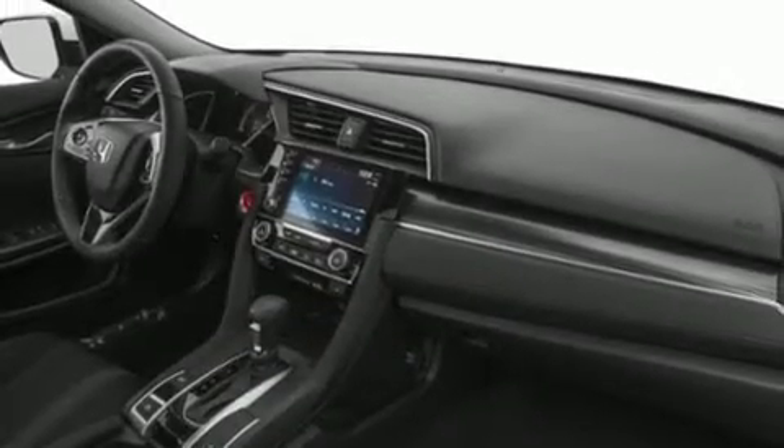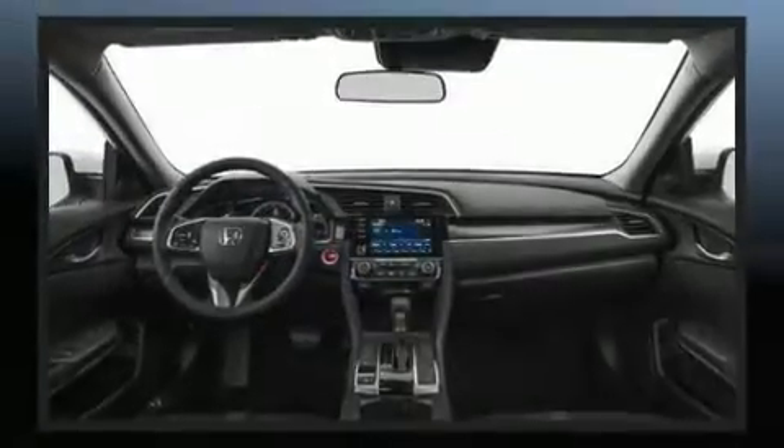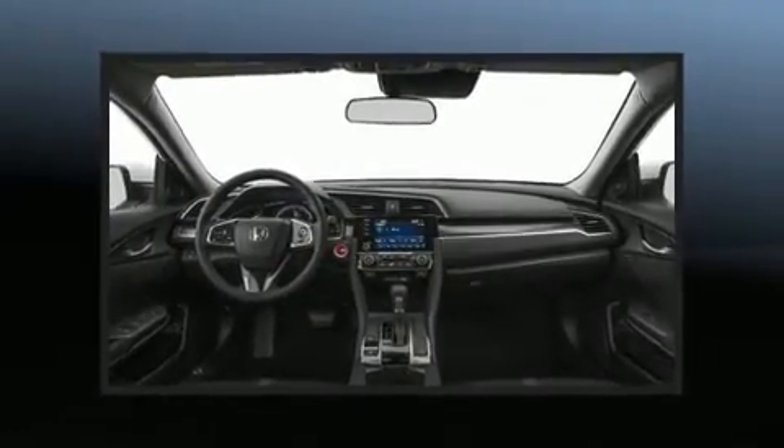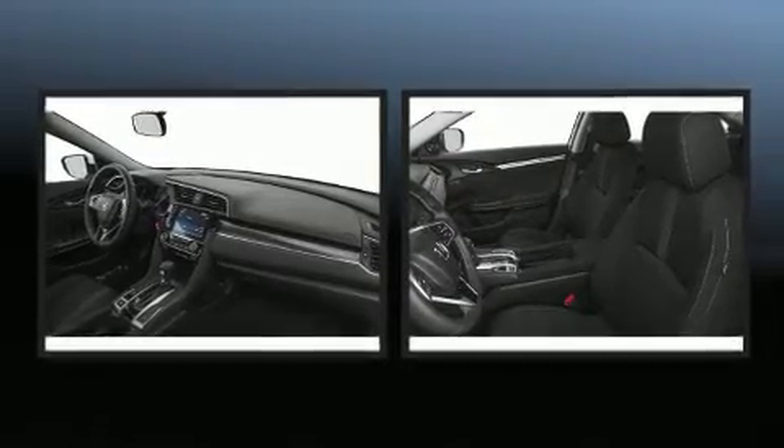Top features include front dual-zone air conditioning, a tachometer, heated seats, fully automatic headlights, power door mirrors and heated door mirrors, lane departure warning, and remote keyless entry.